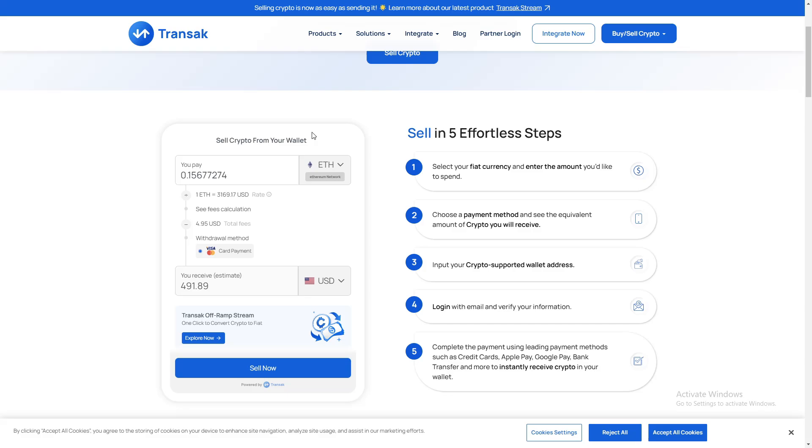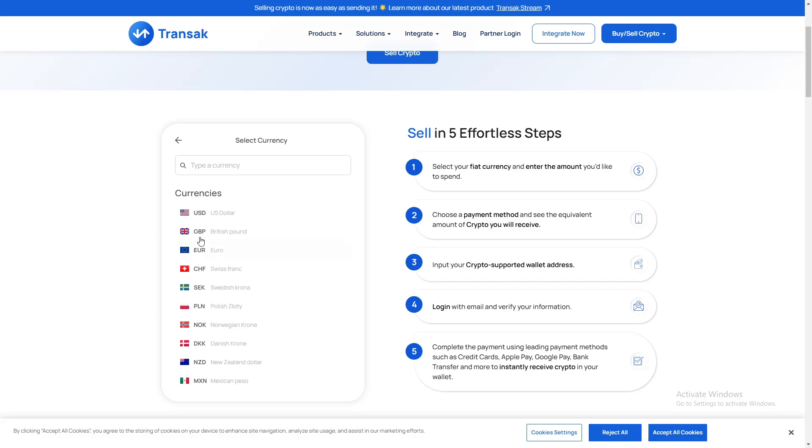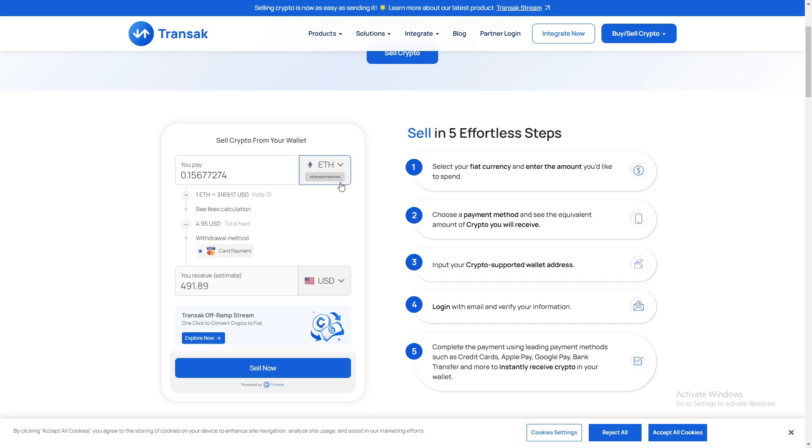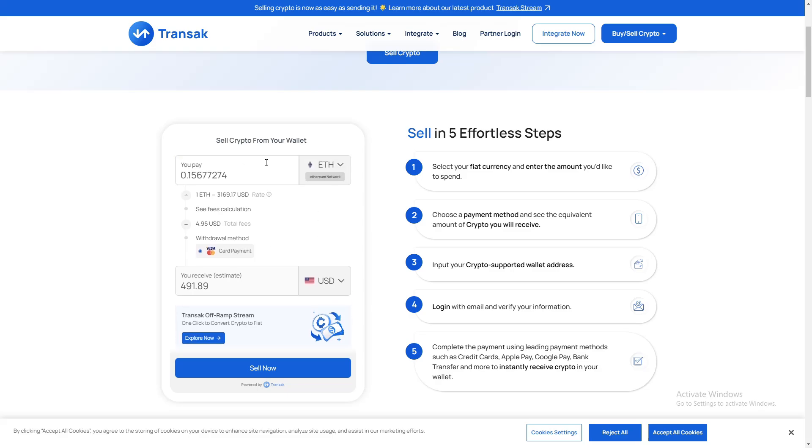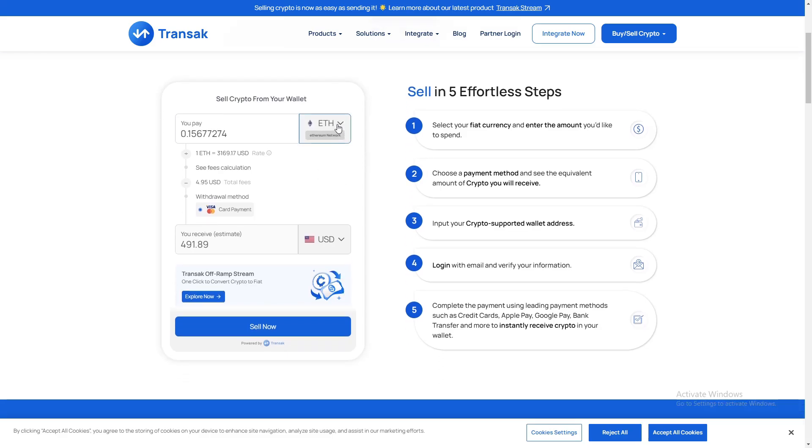Start by choosing your preferred fiat currency and enter the amount you'd like to sell. Next, select a payment method. Transac will display the equivalent amount of crypto you'll receive based on real-time rates.